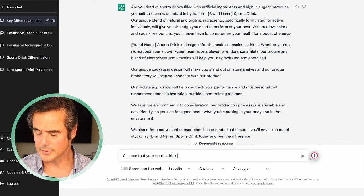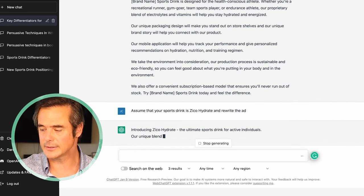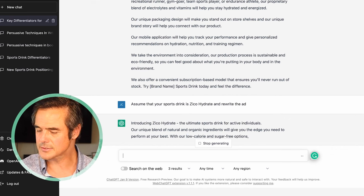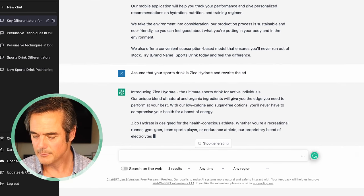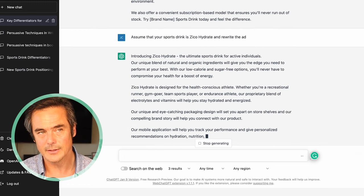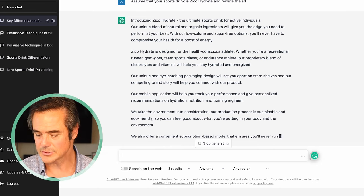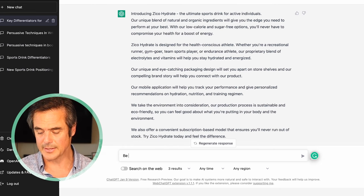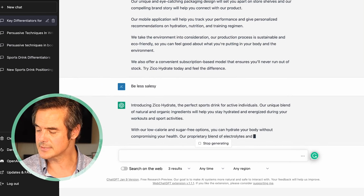Now we say: assume that your sports drink is Zico Hydrate and rewrite the ad. So now we're starting to narrow down a little bit. It starts to write an ad for Zico Hydrate, using some of the specific benefits of the product. One thing about ChatGPT — it tends to be a little bit salesy. So we simply say 'be less salesy' and boom — we get a less salesy copy, which is nice. This is one of the things I love because it's a huge time saver.